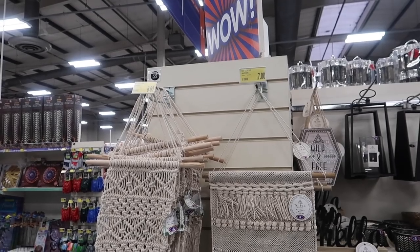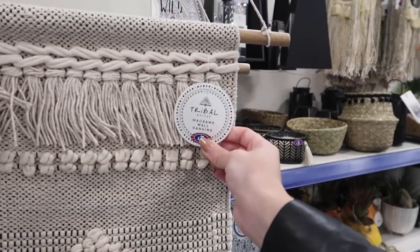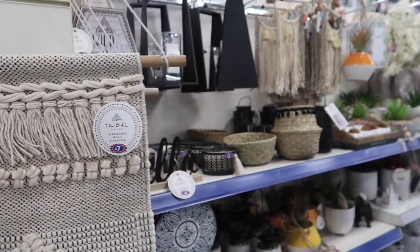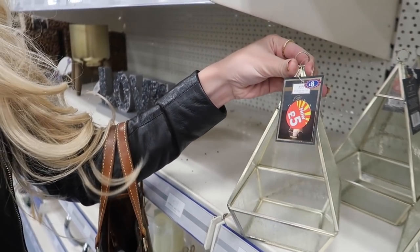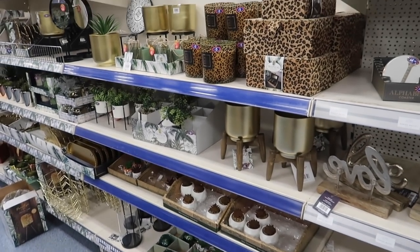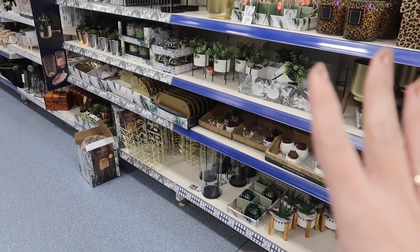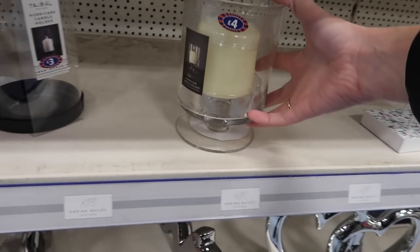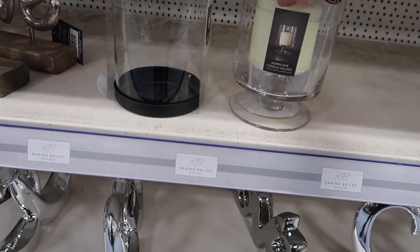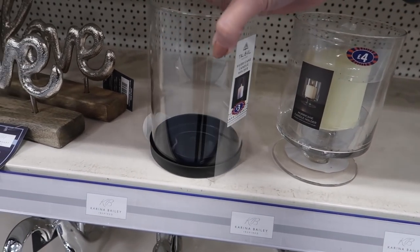They've got these macramé items in the tribal range, which feels like a fairly new range in B&M. This one is in the sale for five pounds in gold. There's a lot of leopard print and a lot of gold, which is good because they used to have a lot of silver. I spotted both of these hurricanes — four pounds for that one, which actually comes with a candle, and the tribal one for three pounds.